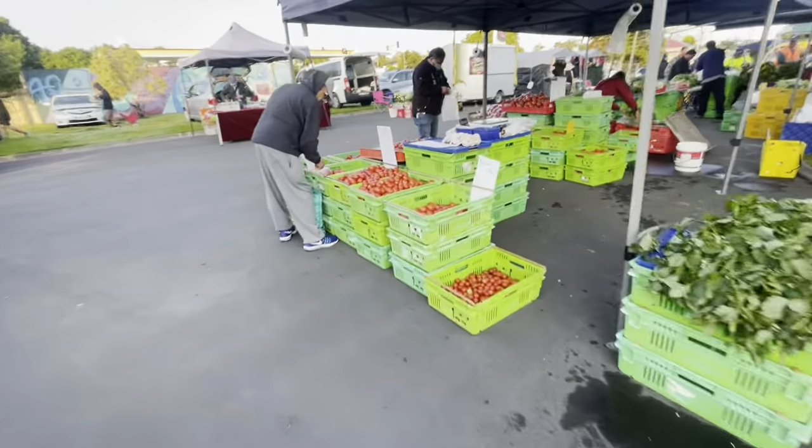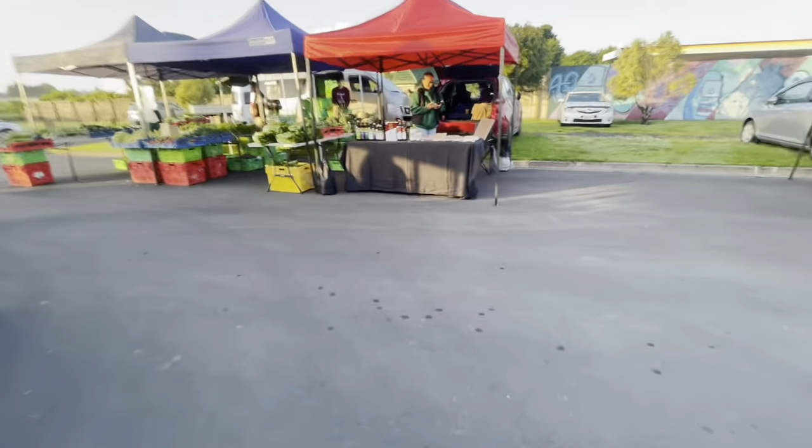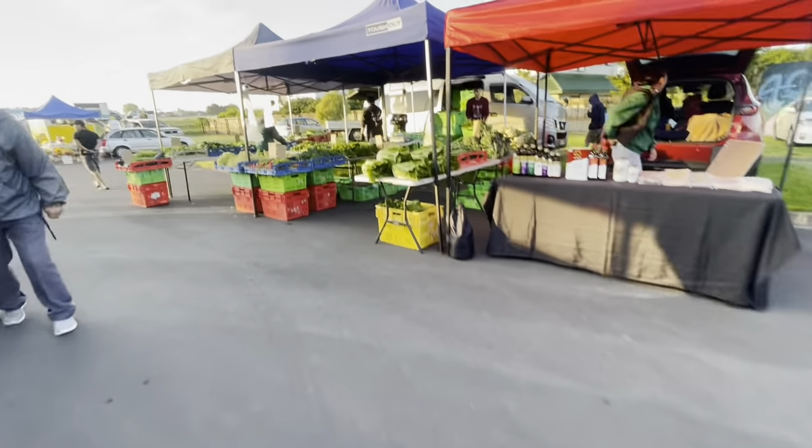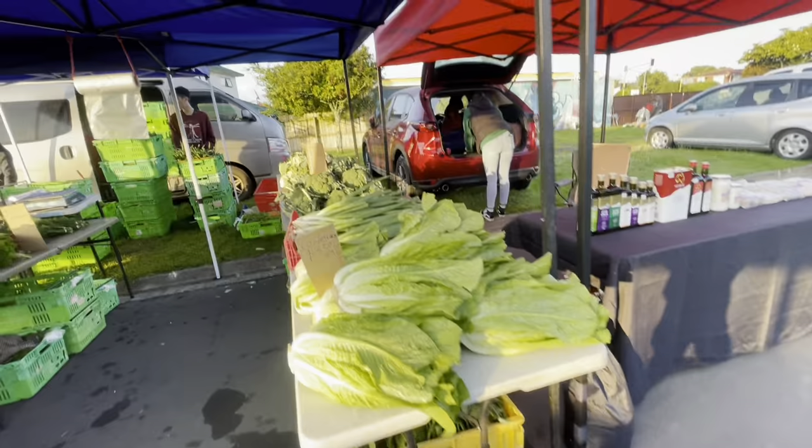Small tomatoes $3.99 — really good. I have to beat myself for not bringing cash.